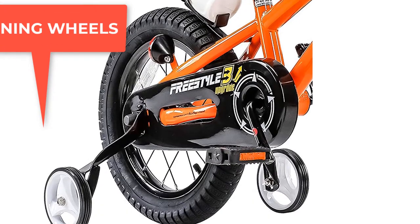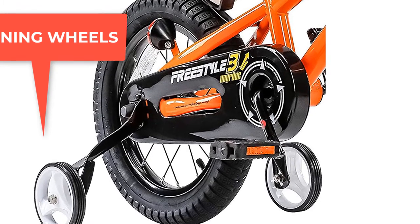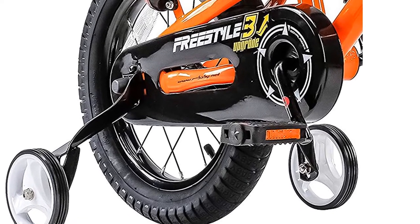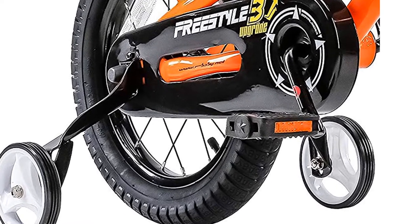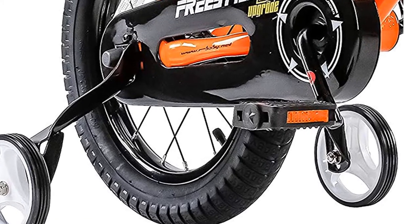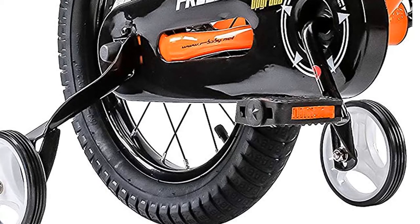Never Bent Training Wheels Leg is the revolutionary training wheel for kids just learning to ride a bike. It offers a unique patented one-piece triangle structure and widens distance for kids to learn balance and how to ride safely. It's suitable for outdoor riding and indoor use due to its high-quality wheels.